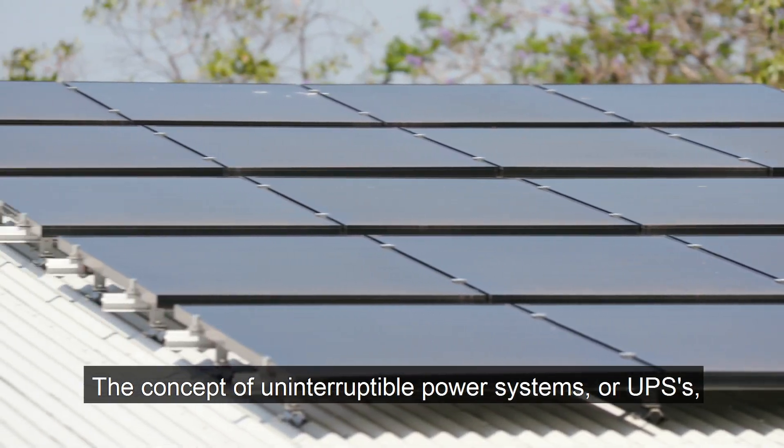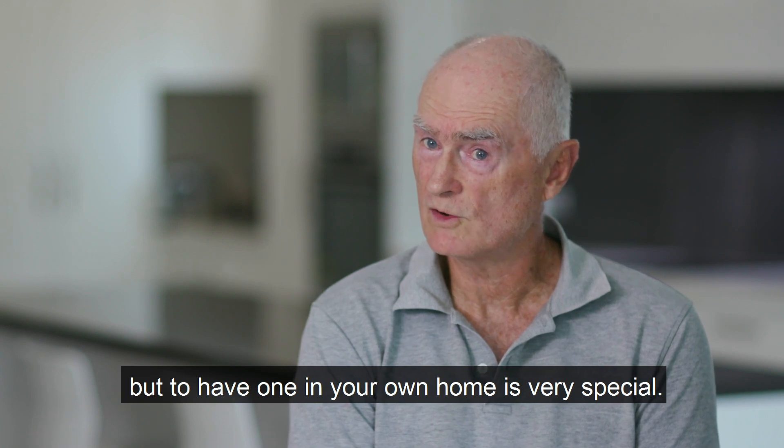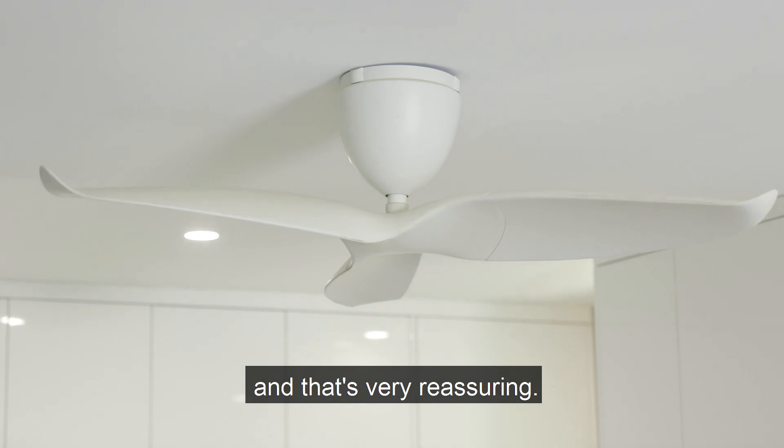The concept of uninterrupted power systems, or UPSs, have been around for a while, but to have one in your own home is very special. So when the power goes off, the lights don't go out, and that's very reassuring.